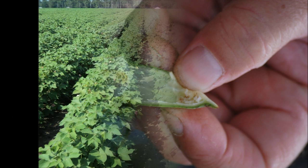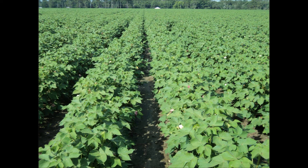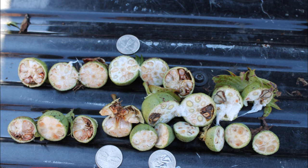It should also be noted that this sample should be taken away from the field edges, because edges are not always representative of the entire field. Also, the more samples you take throughout the field, the more accurate the final assessment.